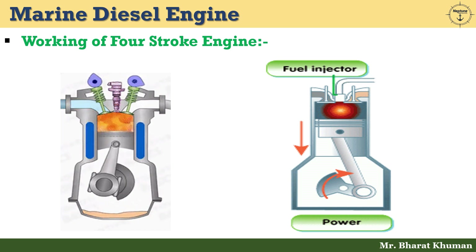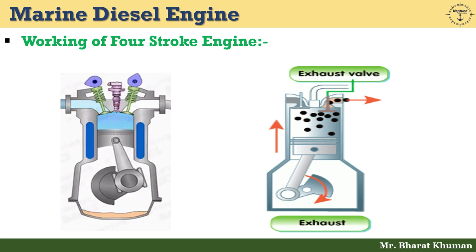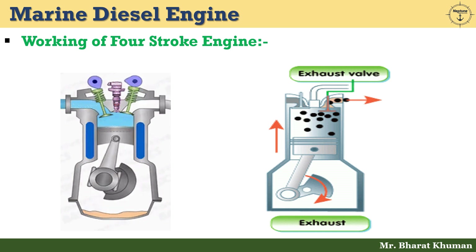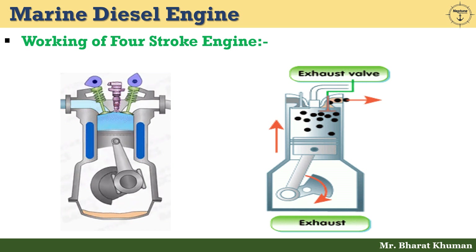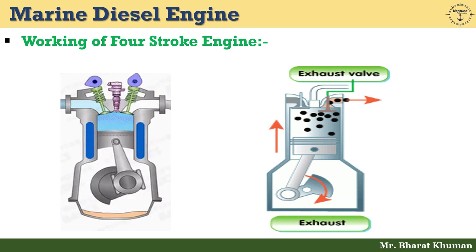After expansion, the pressure and temperature decreases to 3.5 to 5 bar at 750 to 900 degrees centigrade. Now let's understand the exhaust stroke. When the piston nears BDC, the exhaust valve opens and the exhaust gases escape since their pressure is more than atmospheric pressure in the exhaust manifold. The exhaust gases are expelled and the piston now starts moving upwards. The pressure of gases decreases to 1.1 to 1.2 bar at a temperature of 430 to 530 degrees centigrade.